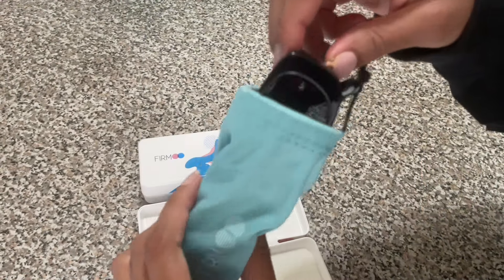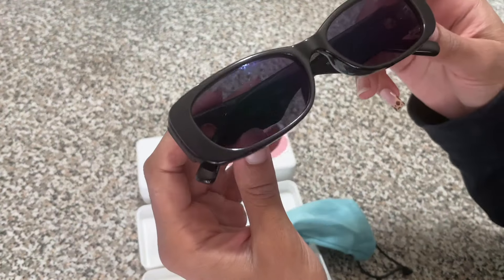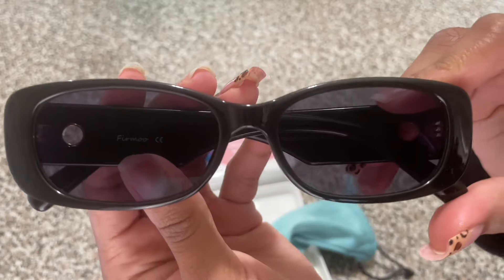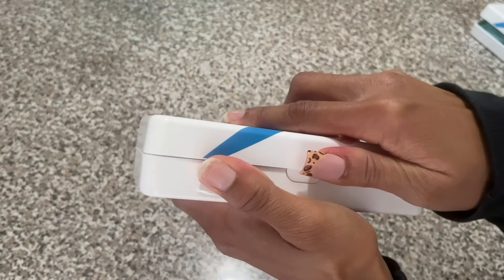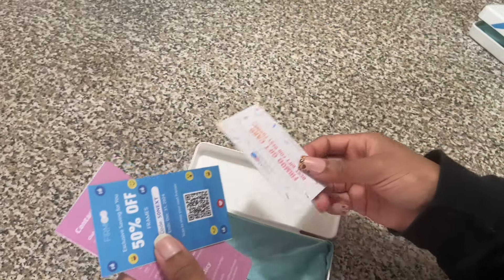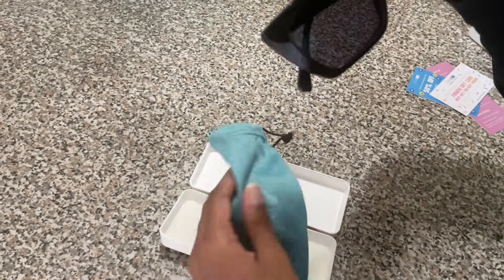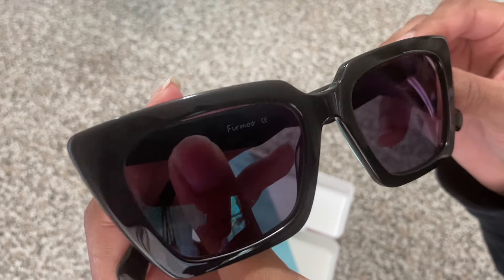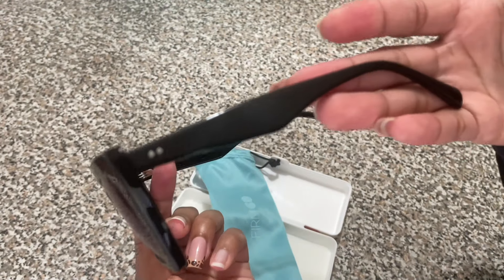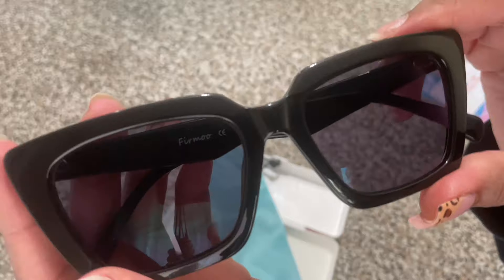I am beyond excited to show you guys these because I'm an OG sunglasses girl — I love sunglasses literally to the Saturn back. These are the first pair I picked out; they are so gorgeous, look at these frames, they're so skinny and just so vintage-looking. When I opened up the second one, they came with all these little goodies and coupons. The next pair of sunglasses I got were these beautiful cat-eye looking sunglasses — so pretty. I'll leave all the information in the description.